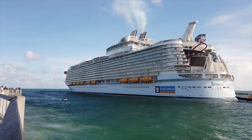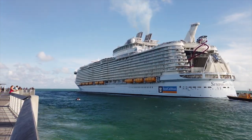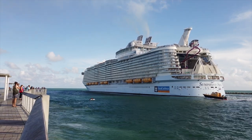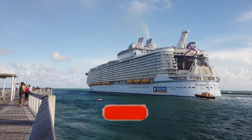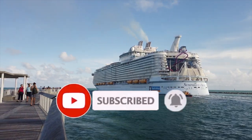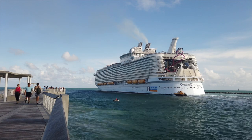Hello everyone and welcome aboard Symphony of the Seas for today's ship tour. Before we get started, if you enjoyed today's video, make sure you leave a like and subscribe down below if you don't already and you want to follow along all of the videos that we have coming from every single day of our Western Caribbean voyage on board Symphony of the Seas. Let's get started.